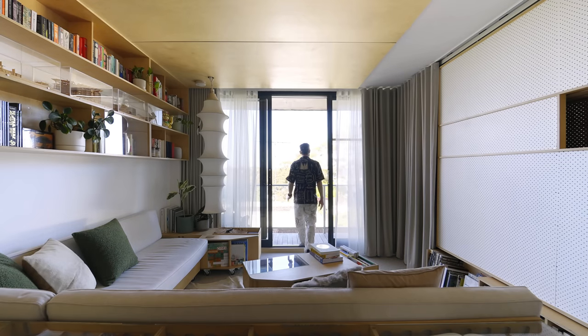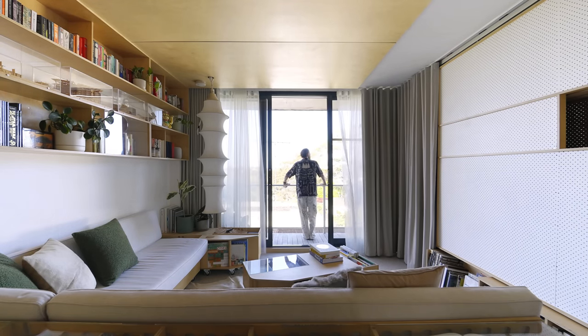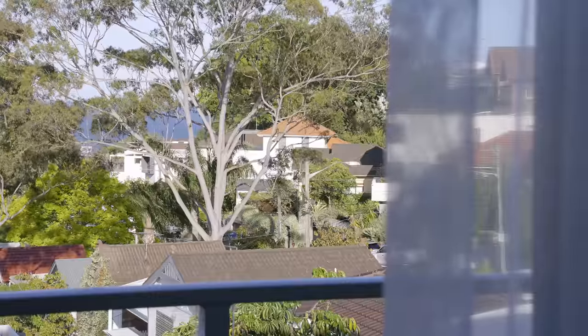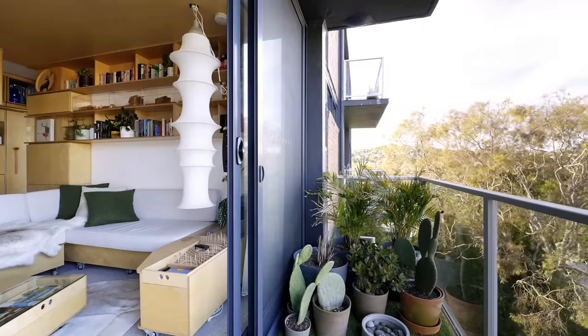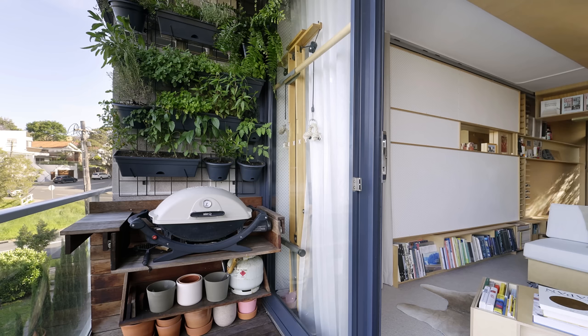The balcony faces east towards the ocean views with a small garden of succulents and palms. I've also recently introduced a vertical herb garden to help feed myself and my guests.